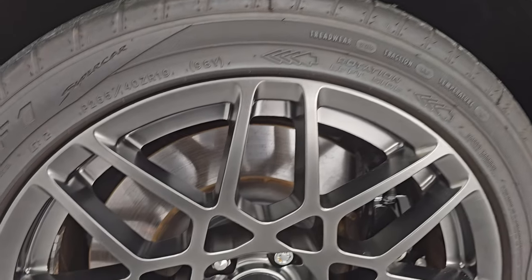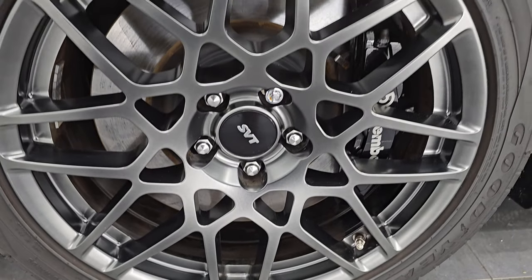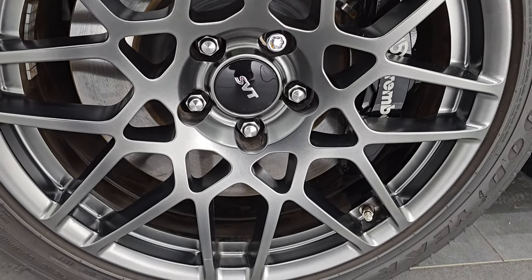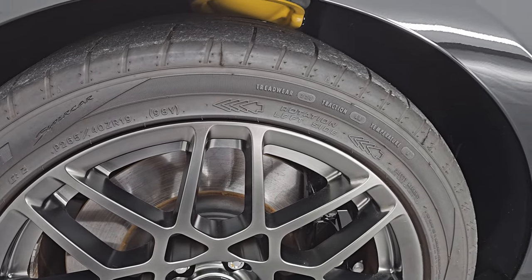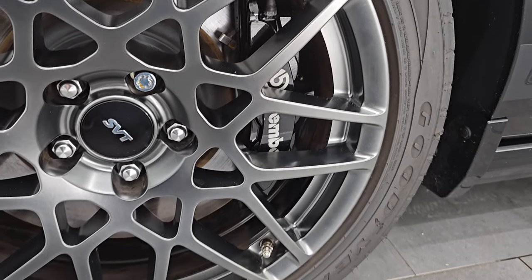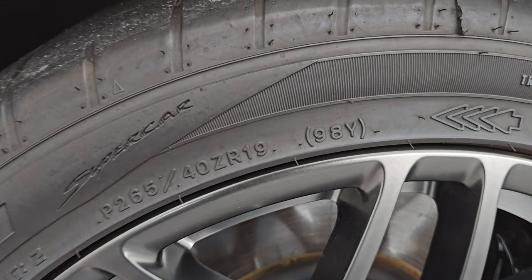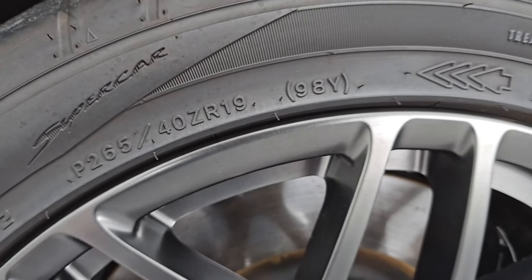This one does come with the SVT Performance Package which gives you the 19-inch wheels in the front, the 20s in the back, and the special SVT wheels. It also has the Brembo brakes which were standard on the GT500s. Wheels are in excellent condition — I didn't see any scuffs, scrapes, chips or anything like that. The brakes look like they're in nice shape as well. It has Goodyear Eagle F1 tires — these are 265/40 ZR19s and I would say close to 80-90% of the tread left on them.